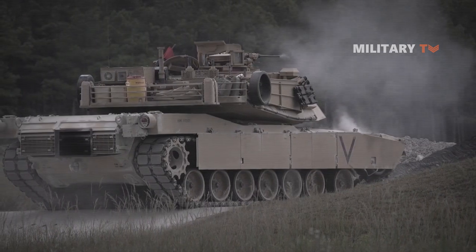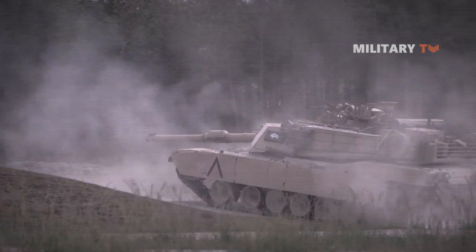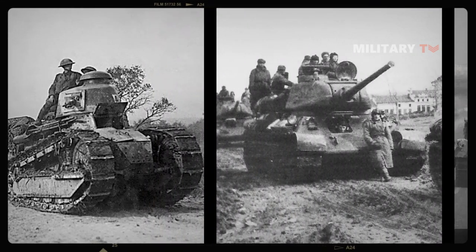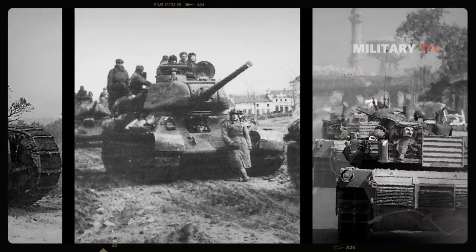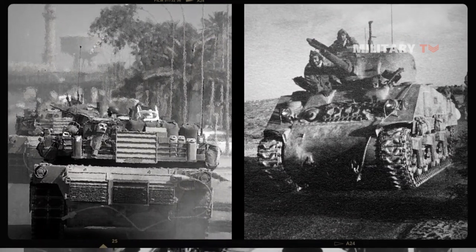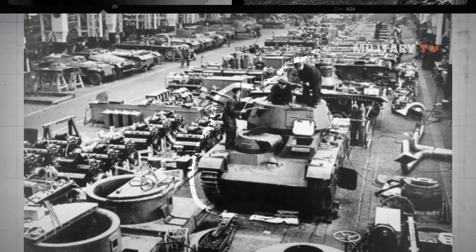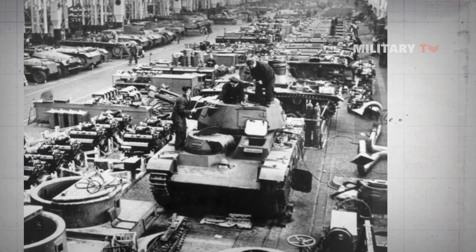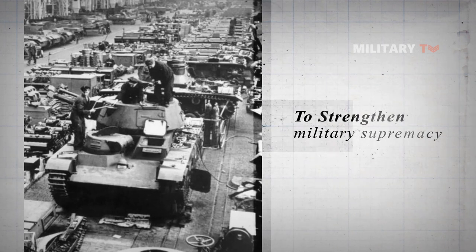Military tanks are one of the most important spearheads in real-life battle. Throughout history, tanks have been widely utilized in times of war, such as World War I and II, the Iraq War, and the Arab-Israel War. As a consequence, acquiring tanks is imperative for countries not only to thrive in warfare, but also to strengthen their military supremacy.